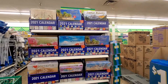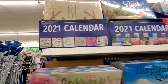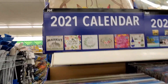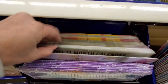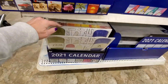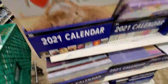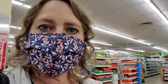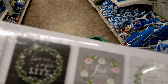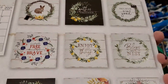You guys, look at all these calendars. Do you think I can find that coveted farmer's market one? We're going to try. No luck, but I did find this one that's farmhouse — it's an inspirational calendar with some really pretty designs.